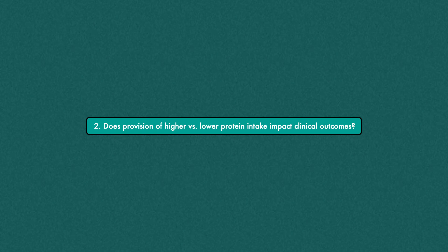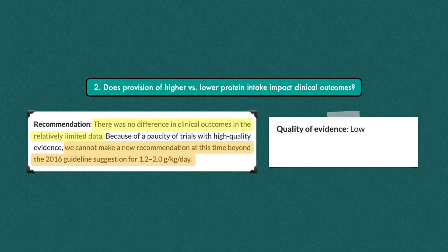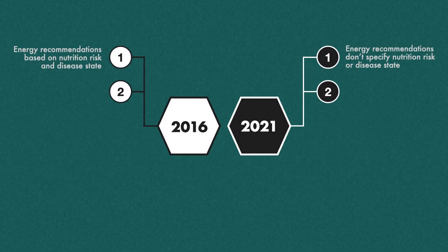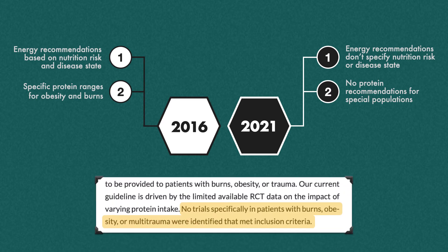The second question explores clinical outcomes associated with higher versus lower protein intake. Unfortunately, there was limited data available, and no difference in clinical outcomes was observed. They decided they couldn't make a new recommendation beyond the 2016 guidelines for 1.2 to 2.0 grams per kilogram per day. The quality of evidence was rated low and the strength of recommendation is weak. One minor difference: the 2016 guidelines suggested specific protein ranges for obesity and burns, but the 2021 guidelines have no protein recommendations for special populations, as no trials specifically in those patients met the inclusion criteria.